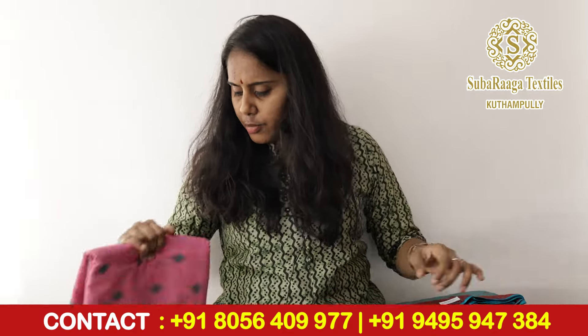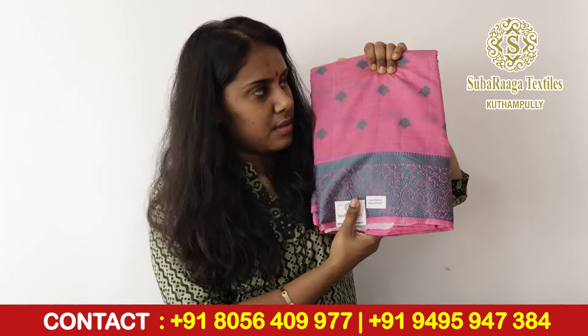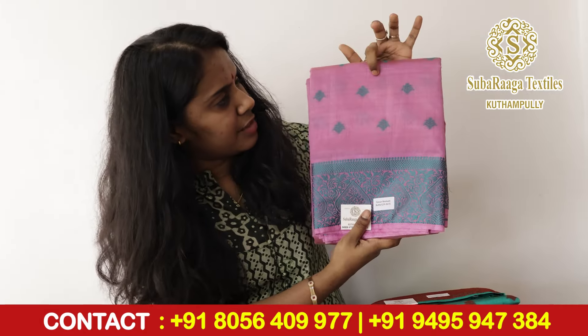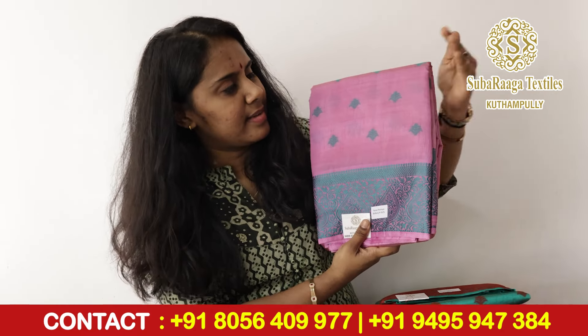Let's say this is a beautiful color — a rama green with red color combination. Next we have a beautiful pink color, a rama green color combination. It is a beautiful violetish pink. Next we have a beautiful green color — a kind of rama mild green, lighter shade, with red color. This is a beautiful violet shade — the darkest violet shade — in a rama green color combination.